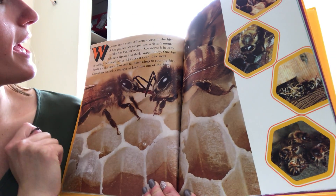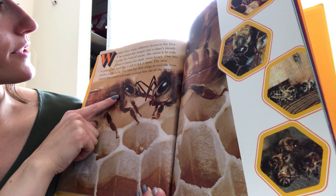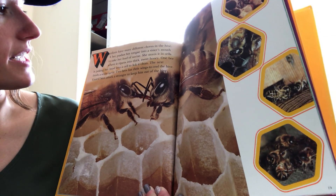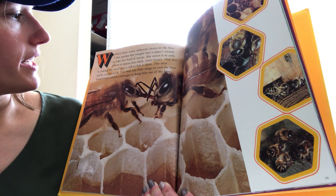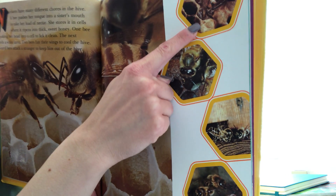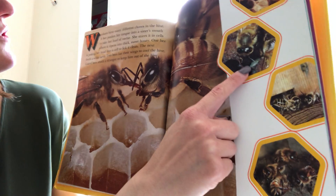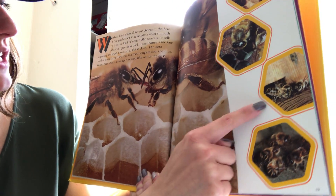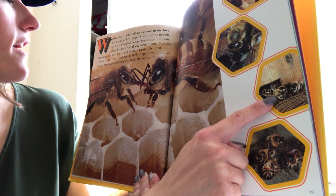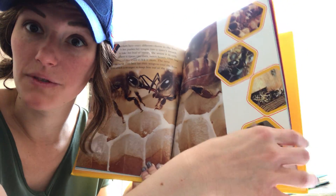Workers have many different chores in the hive. A bee pushes her tongue into her sister's mouth to take her load of nectar and stores it in cells where it ripens into thick, sweet honey. One bee is poking her head into a cell to lick it clean. The next feeds a white larva — she's delivering food to the little babies. And two bees over here fan their wings to cool the hive. A guard bee attacks a stranger to keep him out of the hive — they're trying to protect their special beehive.